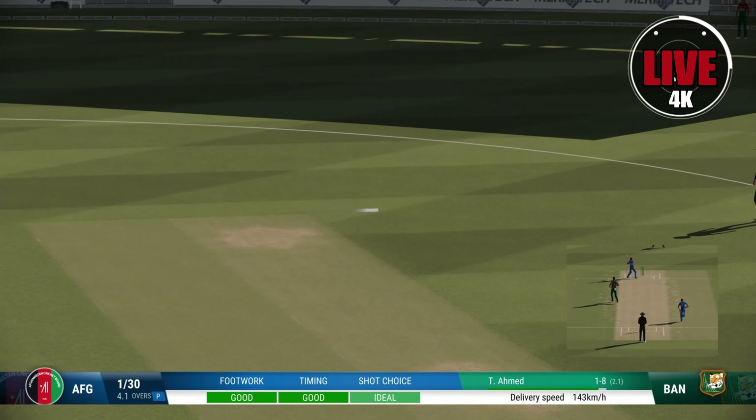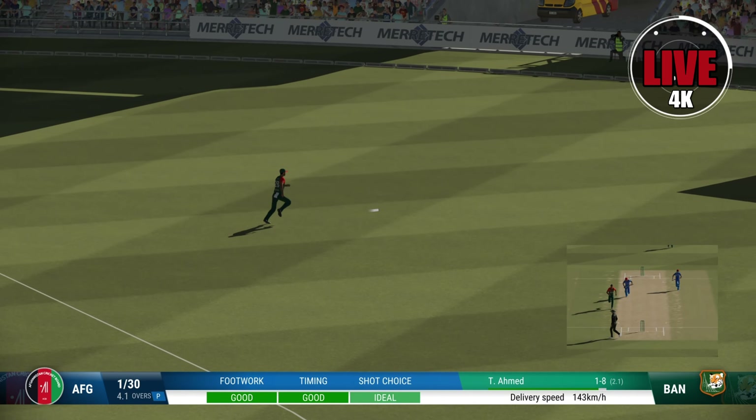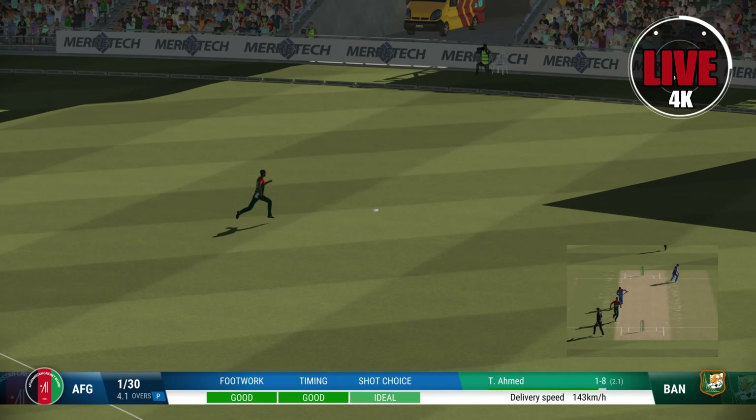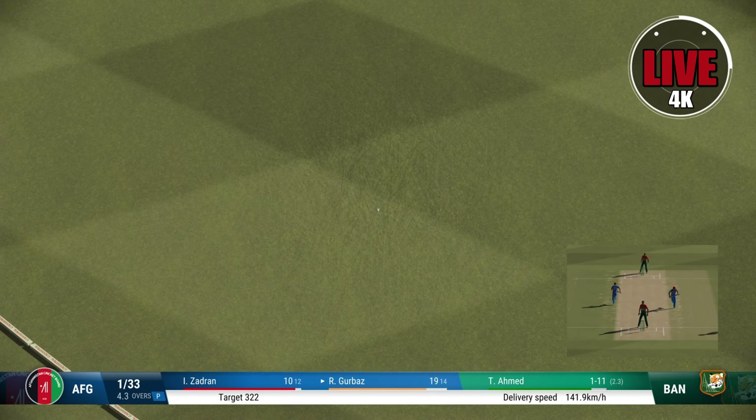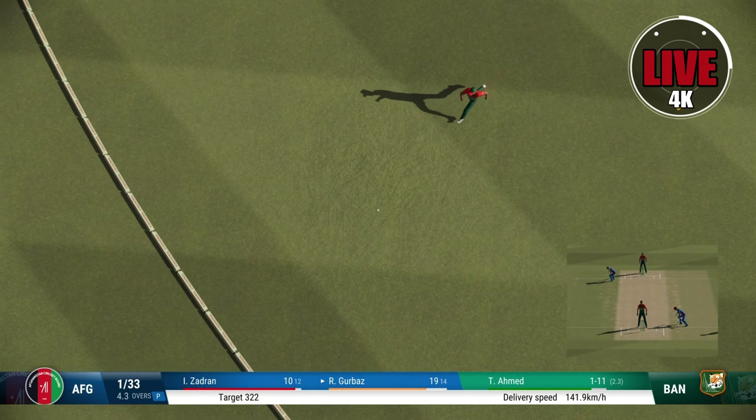Hit that hard — nailed it! Yeah, a real beauty, just times it so well. It couldn't get it through. Yep, great shot through the gap.